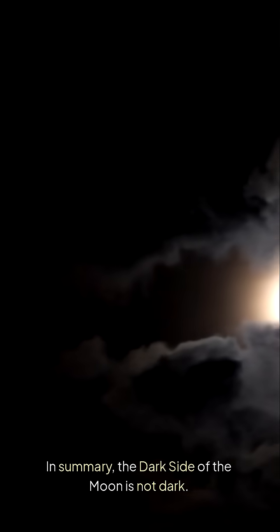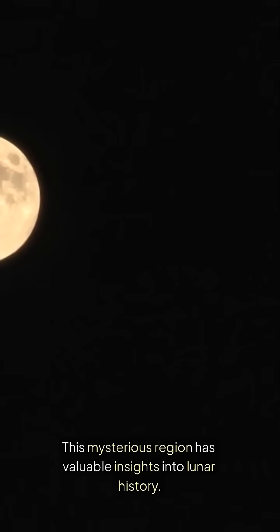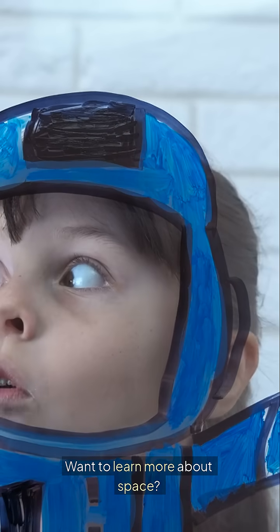In summary, the dark side of the moon is not dark — it's simply hidden from our view. This mysterious region has valuable insights into lunar history. Want to learn more about space? Check out our channel for more intriguing content.